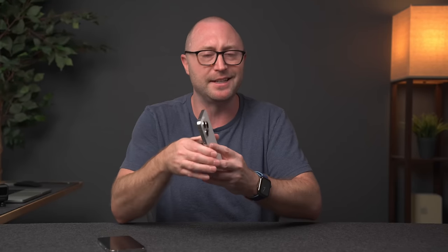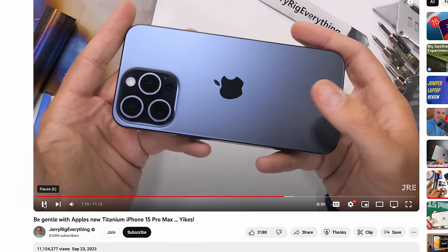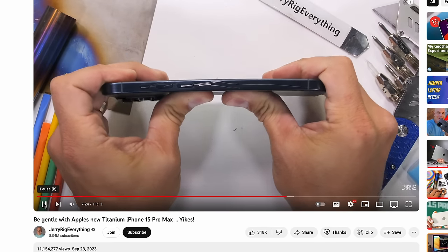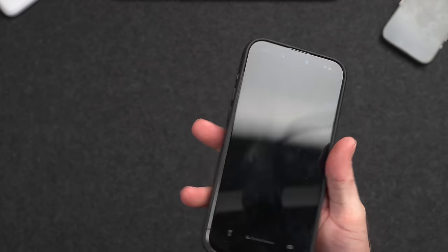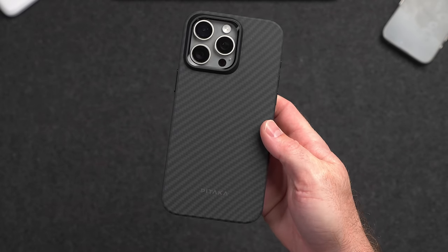The other issue is complaints about durability — especially after a video showing the iPhone 15 Pro Max cracking fairly easily. Well, just don't try to bend your iPhone. Most people are going to put their iPhone in a case anyway, which provides both protection and rigidity to keep it from bending or cracking. If you go caseless, maybe consider AppleCare for a bit and see how it goes.